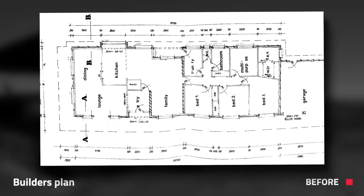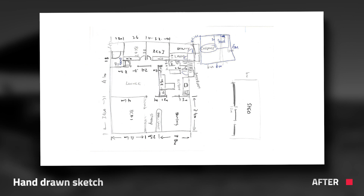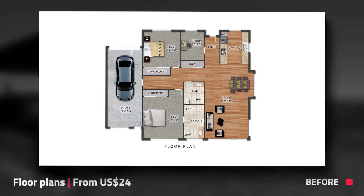For your floor plan, you definitely want to be using a professionally drawn floor plan to represent your listing. All you need to do is supply us with a builder's plan, a low quality floor plan, or even a hand-drawn sketch. Simply log on to the boxbrownie.com dashboard, select the floor plan redraw option, and follow the prompts. Within 24 hours, you'll receive a beautiful floor plan redraw, which will be a great addition to your real estate marketing.